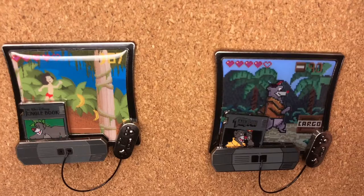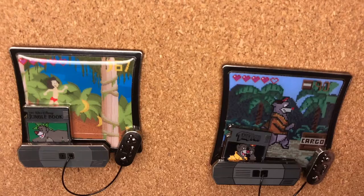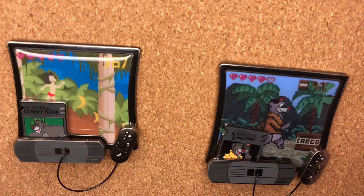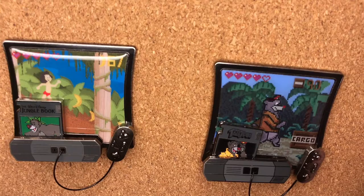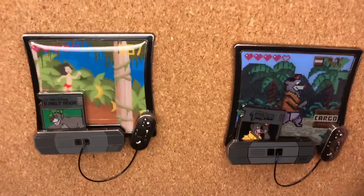They got me with some limited edition things — there were two available and I had to get both. I think Denny is going to get his first video game system at my house this Christmas, so what better time to add some video game pins to our collection. They're so retro looking — I love them. We got Jungle Book and TaleSpin. I'm regretting not having more of them in my collection, but these were the ones available while I was there.